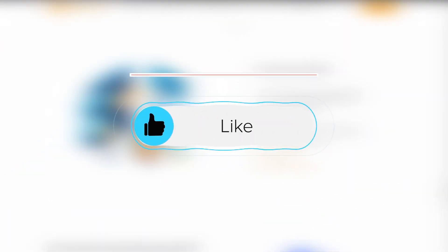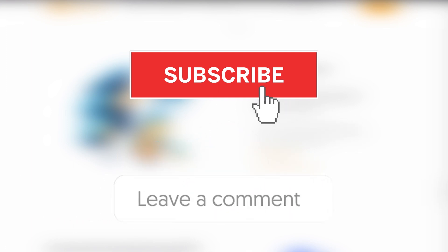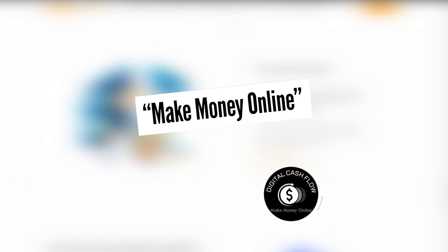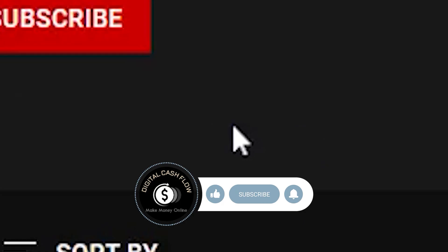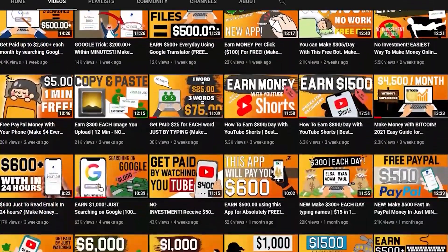If you guys are enjoying this video, please like and share it with your friends. Hit the red subscribe button and leave a comment down below. If we receive a thousand comments on this video saying 'I will make money online,' we'll post a terrific new video next week. If this video receives 2,000 likes, we'll release an incredible brand new video. With that said, it's time to go back to work and earn some cash.